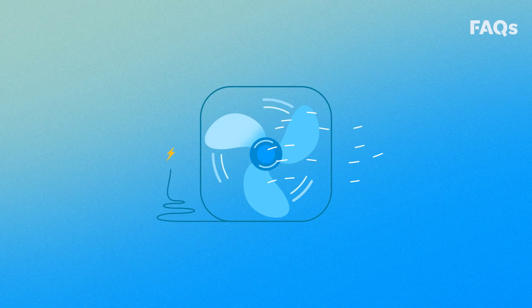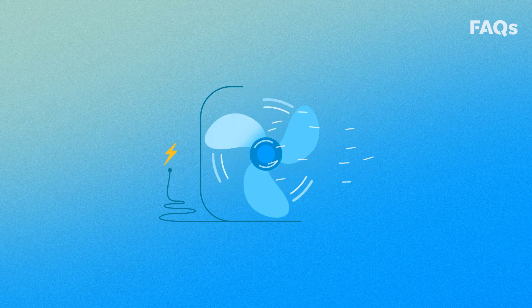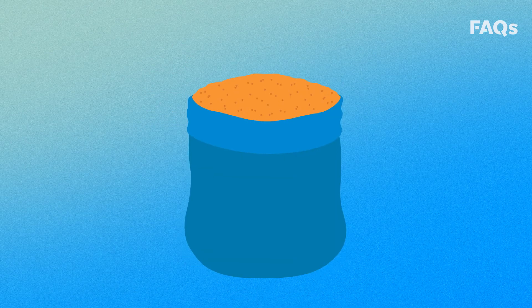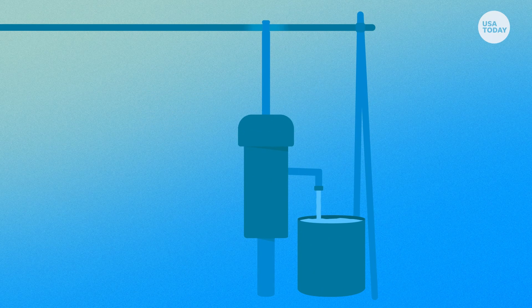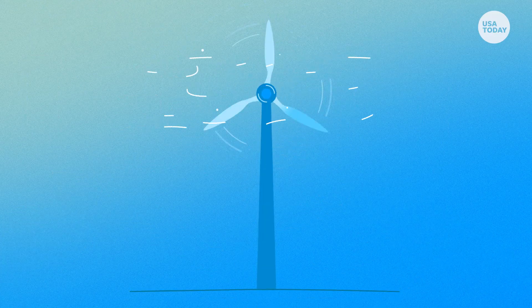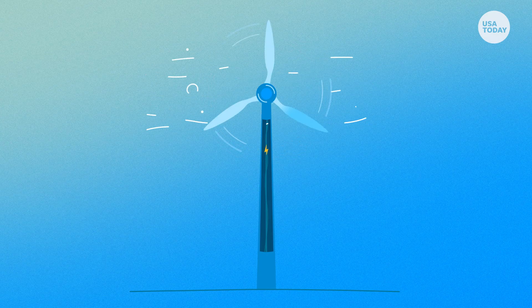While fans use electricity to make wind, wind turbines use wind to make electricity. That wind can be used directly, like for grinding grain or pumping water, or indirectly through a generator, which can convert the wind's power into electricity. Wind turns blades around a rotor or hub, which spins a generator, which creates electricity.